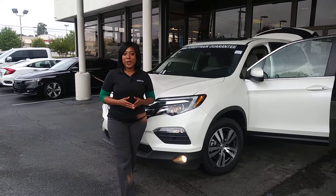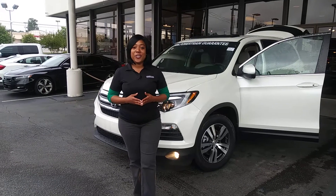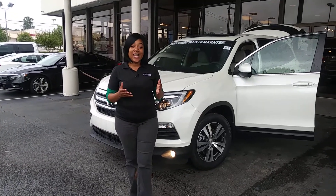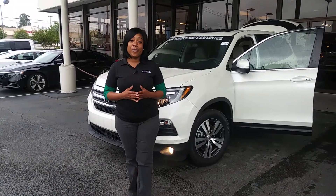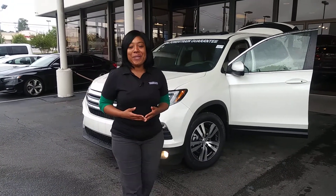I'm Mary over at Tameron Honda. Just wanted to personally introduce myself, say hello, and thank you for your online inquiry about the 2019 Honda Pilot EXL Nav with rear entertainment center. Nice to meet you guys.